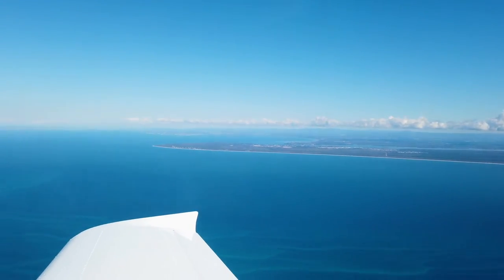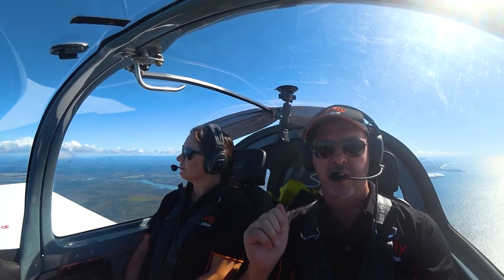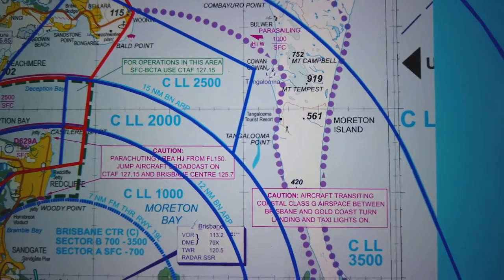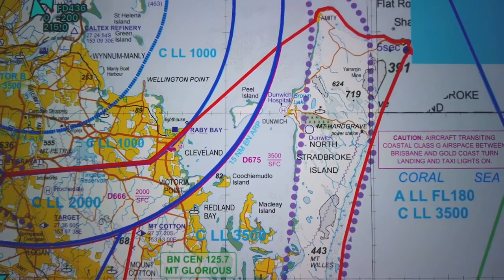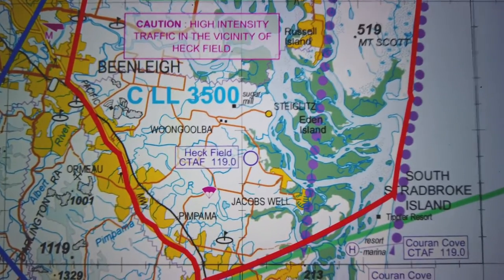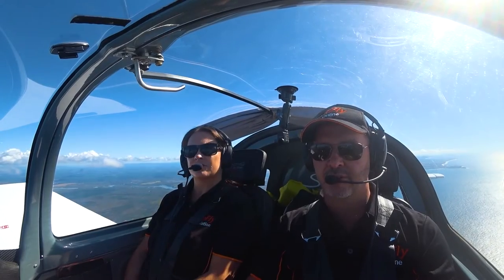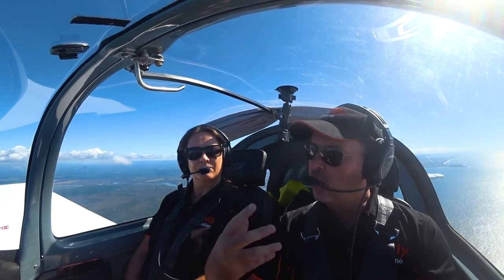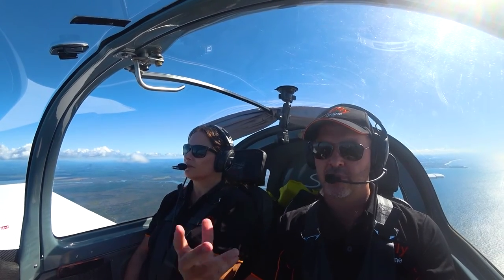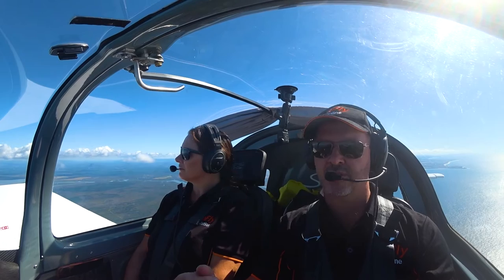We're flying today from Caloundra to Heckfield, via Bribie Island, Thornton Island, Stradbroke Island, and then into what's known as the Jacob's Well area and the actual airstrip of Heckfield. Very important while you're doing this trip that you're on the correct frequency. For Brisbane Centre, that would be 125.7.